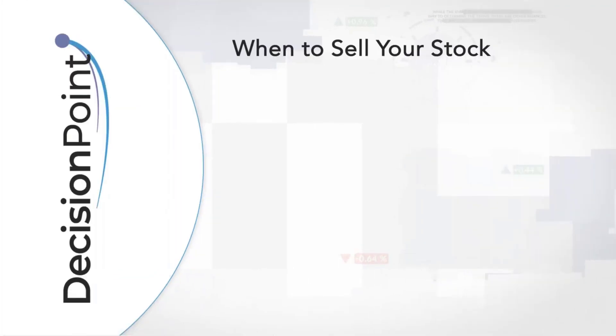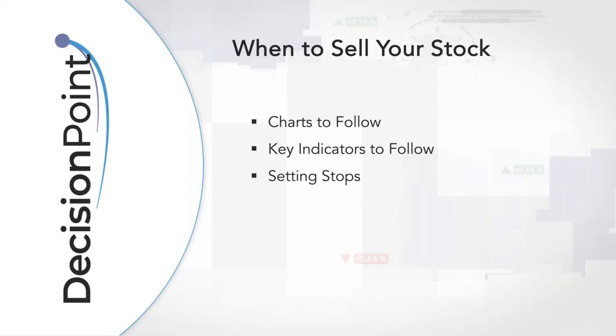So, when to sell your stock. There are some key indicators to follow, but before we get to those, we need to know what charts we should follow. I'm going to show you setting stops and some of the best practices I use, because honestly that's your best bet for when to sell your stock. You can set mental stops — a lot of people do — but the key is to always have that stop in mind. Then we'll talk about those attention flags you need to keep an eye on, with examples as we go along.